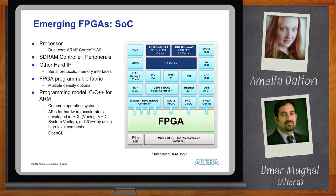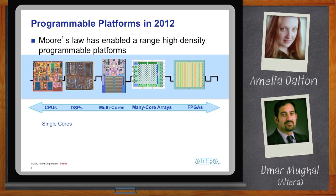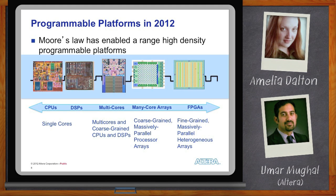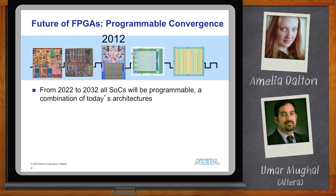FPGAs and SoCs are merging. Looking at Moore's Law — so far it has enabled silicon companies to roughly double density every 18 months, but with 28 nanometers and beyond, Moore's Law may not come into play enough. Processor companies have responded with dual-core, quad-core, and beyond. Does it make sense for FPGA companies to do dual-core FPGAs? Maybe. But because of convergence, it might be a lot more than that.